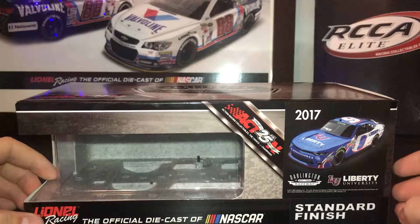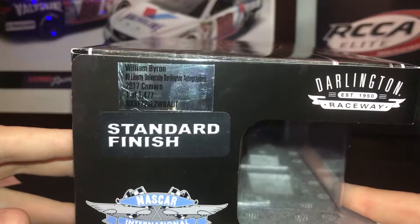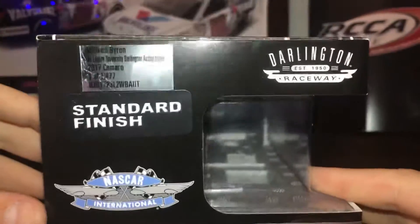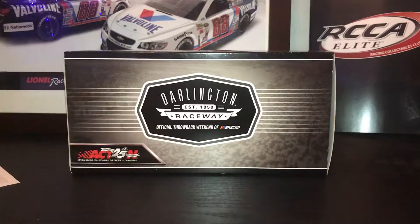You can see how they render up the car with an elite university standard finish. On the side, there were 1,477 made. It also features the old NASCAR logo, Darlington Raceway, number 17, and back to the 4th.